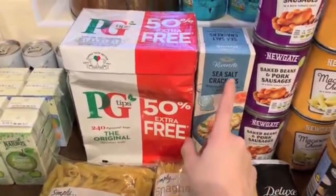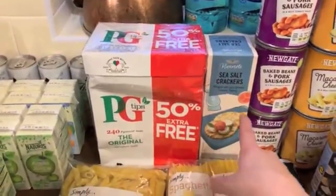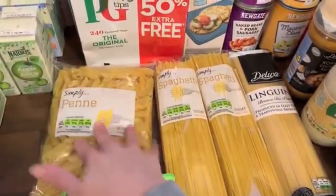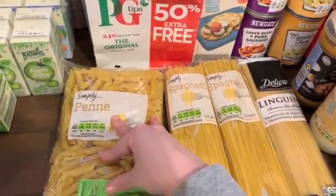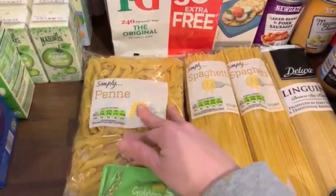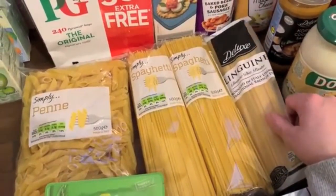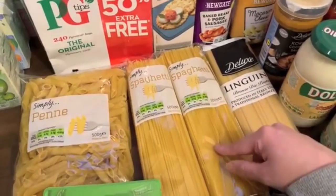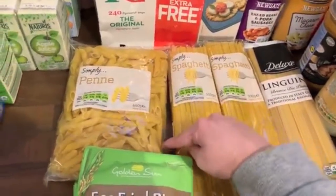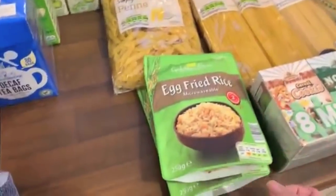Some sea salt crackers — again these are for Dolph. He likes them with a bit of soft cheese on top; they make a nice snack. And then lots of pasta: penne, two lots of spaghetti and one linguine. I actually prefer linguine to spaghetti normally but these were so cheap — I think the spaghetti was 20p and linguine was about 29p — so I like to have it in the store cupboard because it's a healthy quick dinner. And a couple of microwavable egg fried rice packs.